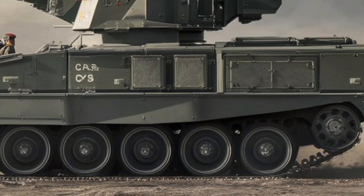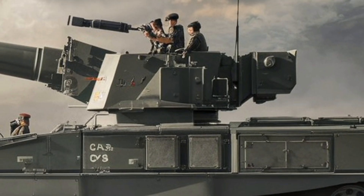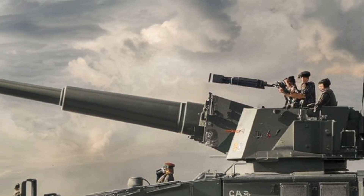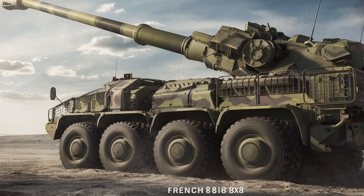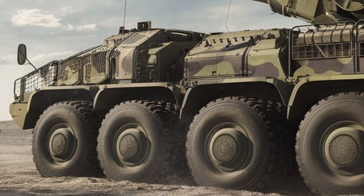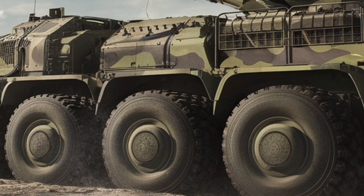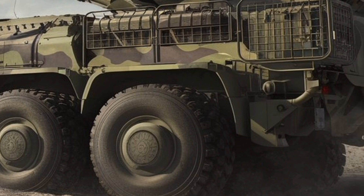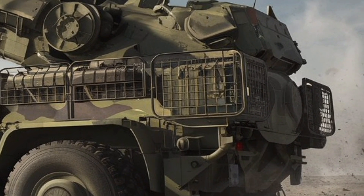The Caesar 8x8 has already proven its effectiveness in real-world military operations, with multiple countries adopting it for their artillery units. Its combination of precision, mobility, and automation makes it a valuable asset for modern armed forces seeking a cost-effective yet highly capable artillery solution. Whether in conventional warfare, counter-battery missions, or urban conflict scenarios, the Caesar 8x8 delivers a powerful and flexible solution for 21st-century battlefield challenges.